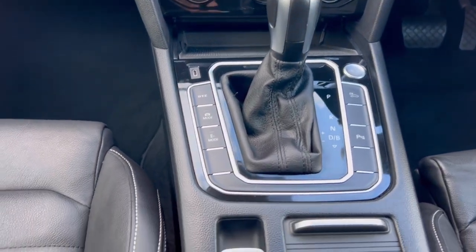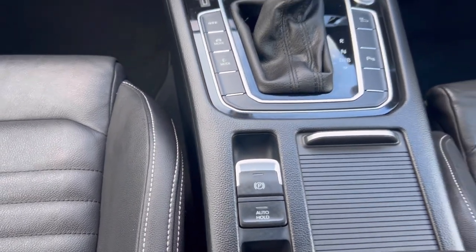You also have the DSG gearbox, and then you've got the electric park brake as well as auto-hold.